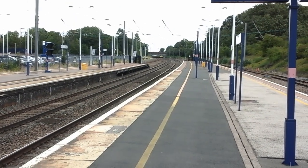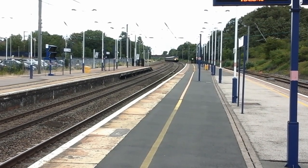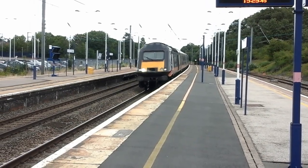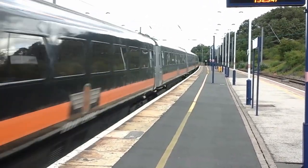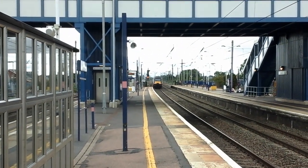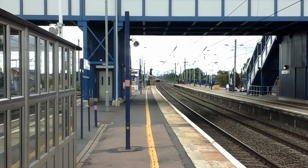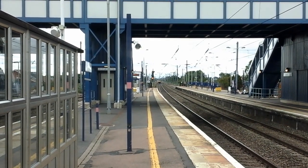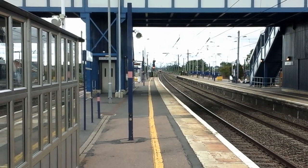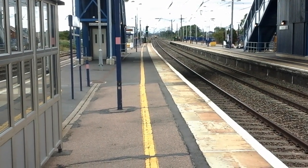And the next train to pass by is going to be a Grand Central HST.